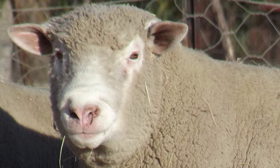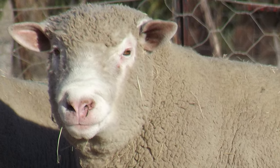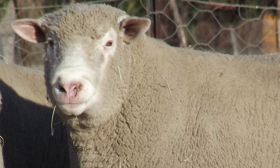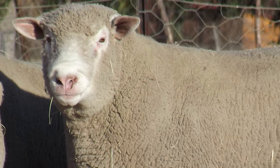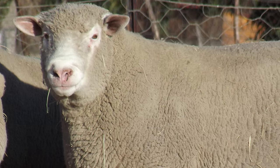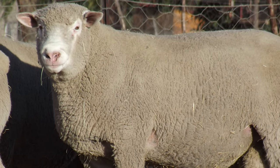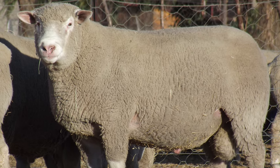Ile de France are large, thick-set, white sheep with a well-fleshed and balanced body. Their lower legs and face are free from wool, and the inside of the ears and the muzzle are pink. Both genders are polled.